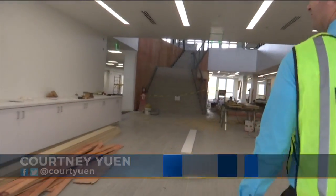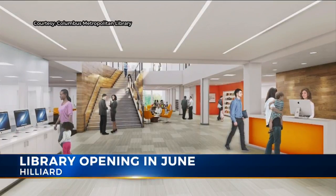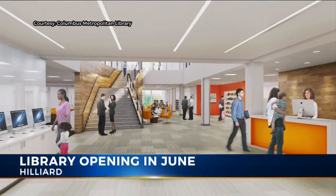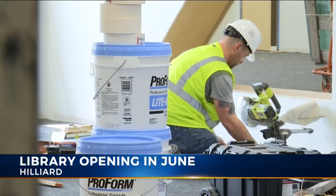This is the new entrance of the Hilliard branch of the Columbus Metropolitan Library, still under construction. It's about three times the size of the current location on Cemetery Road. You're seeing what will be the front atrium area of our new Hilliard branch. The new Hilliard library branch is almost ready.